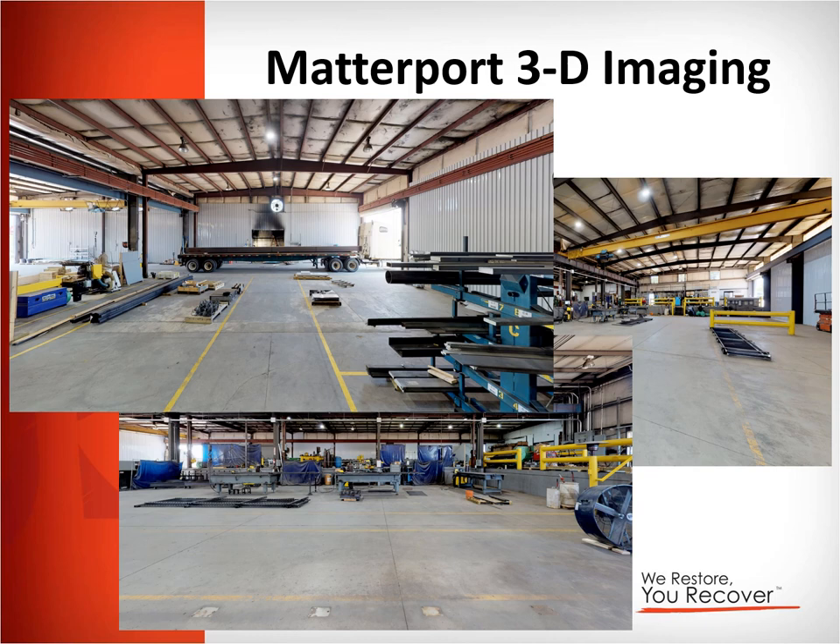These three pictures are examples of images captured inside the facility. Typically I would send a link and you'd be able to click on it and virtually walk through the space with your mouse — going side to side, front to back, standing in any particular spot and doing a full 360 of the space. You can pull individual pictures like these, and for extra fees we can provide drawings showing layouts and square footage. There are a lot of things we can do with this tool.